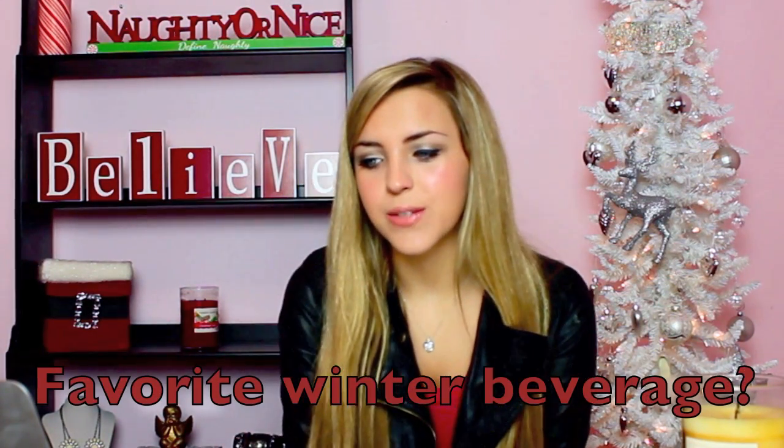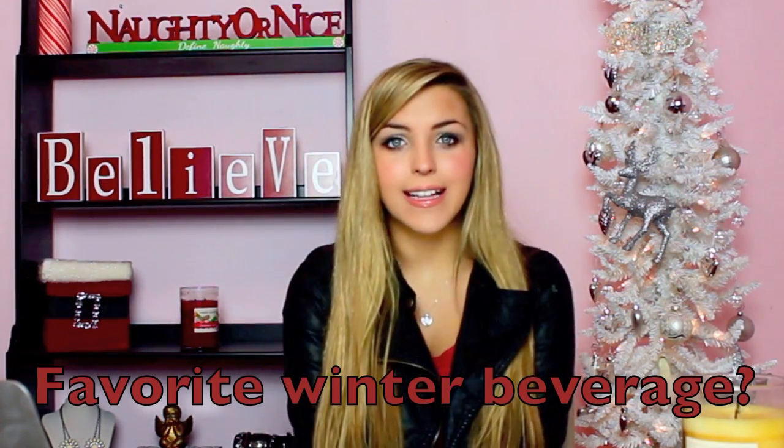The next question is, what's your favorite winter beverage? And I have a very boring answer for this. I don't like hot chocolate or eggnog or anything winter themed. I pretty much only drink water and Diet Coke, so I don't really have a favorite winter beverage. I'm sorry.